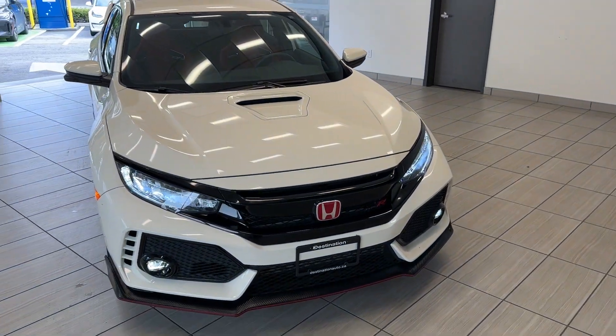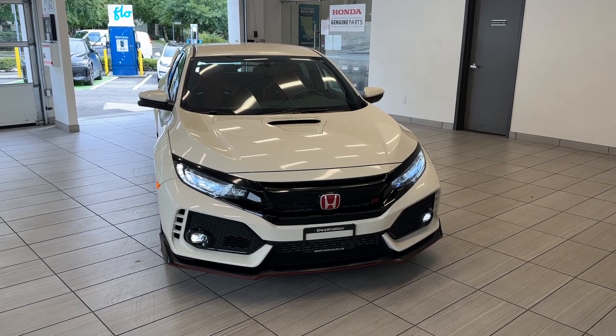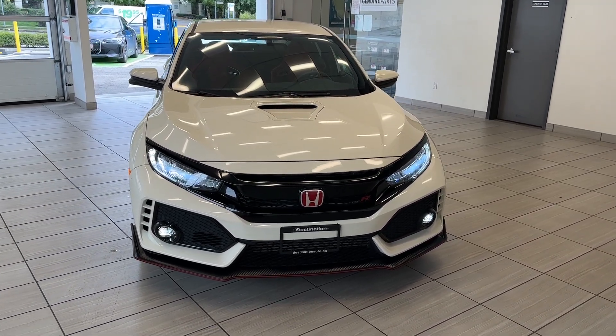Hey guys, welcome back to another exciting episode of what kind of test drive at destination Honda. Today we have this gorgeous 2018 Honda Civic Type R.